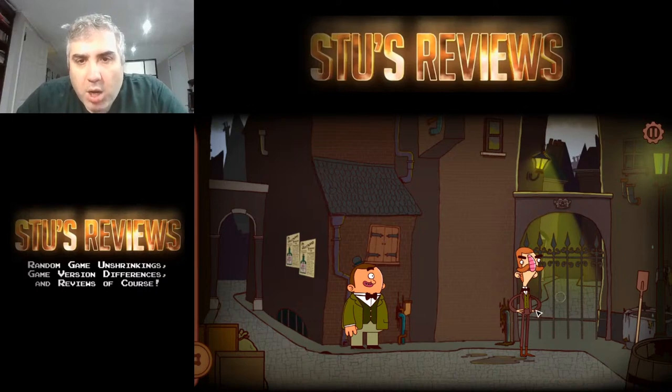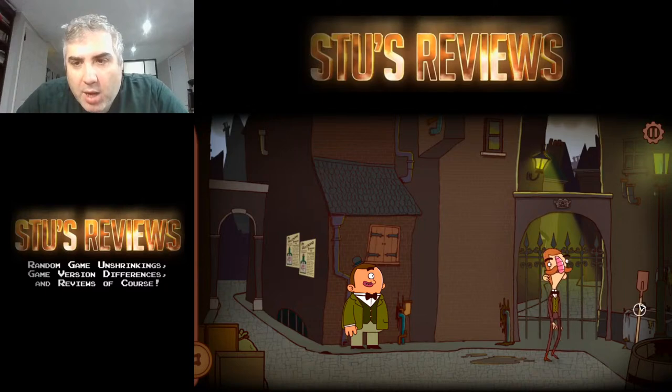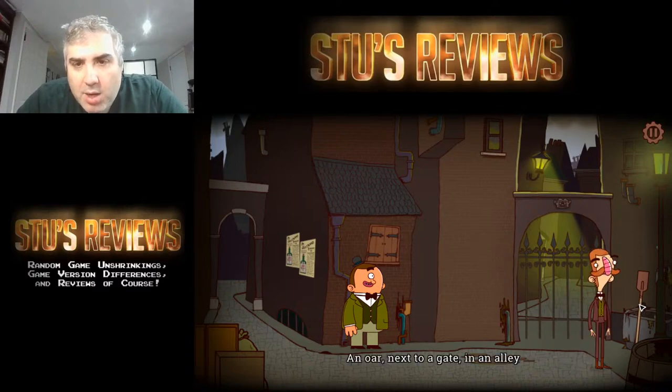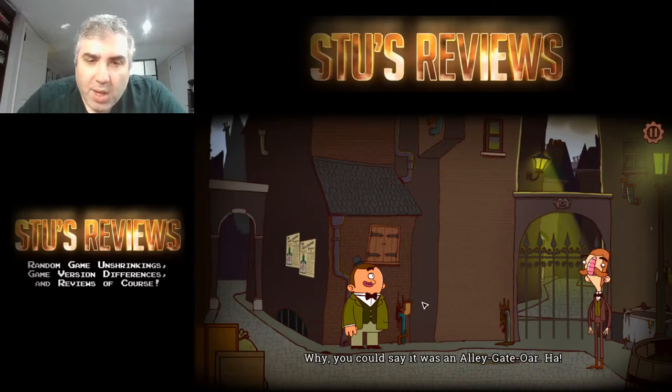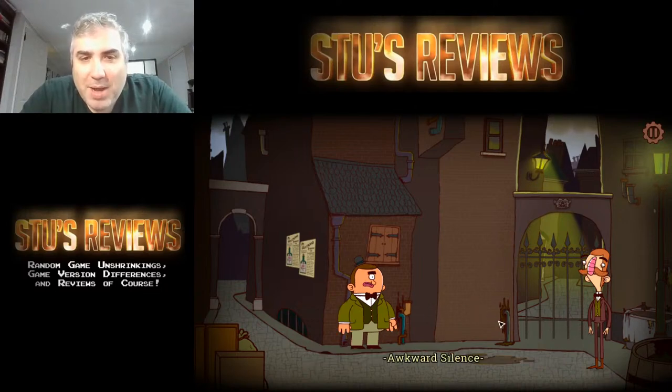'Commander, would you mind helping me out of my chair?' An oar next to a gate in an alley. Okay, I took an oar. You could say it was an alligator. That's actually funny — it's a very bad pun, awkward silence, but it's still funny.